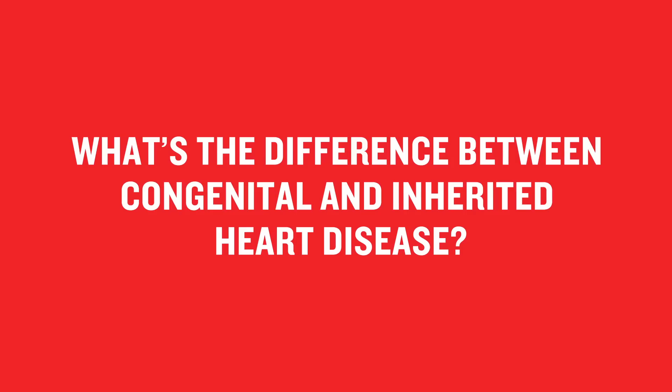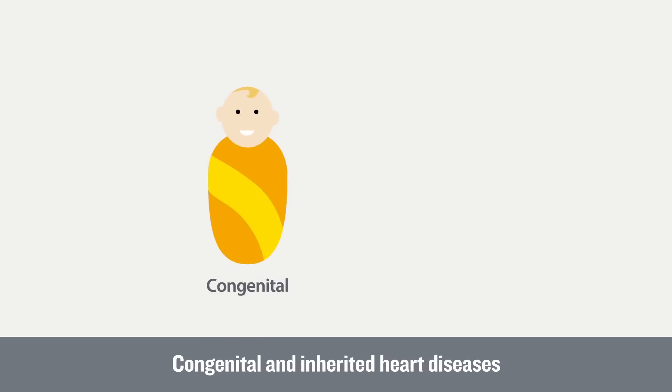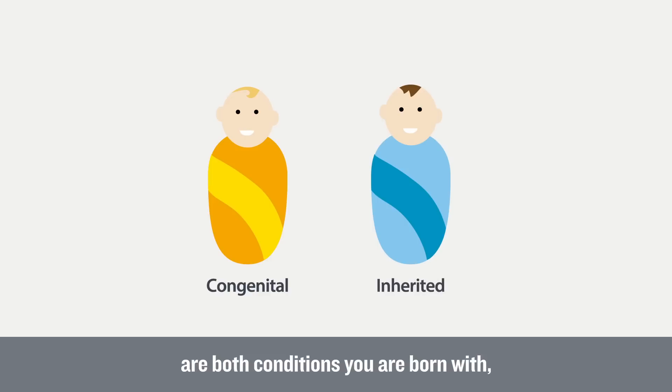What's the difference between congenital and inherited heart disease? Congenital and inherited heart diseases are both conditions you are born with, but they can be very different.